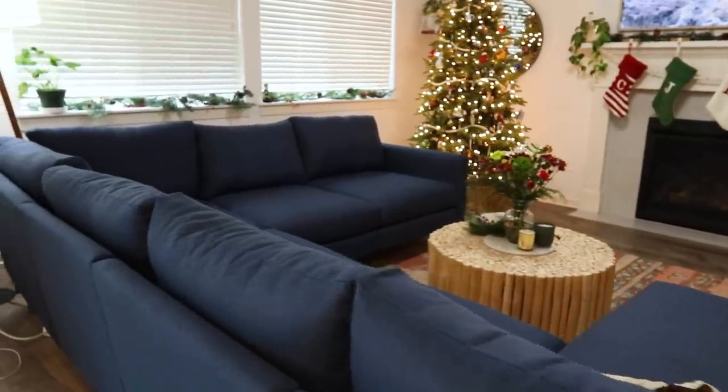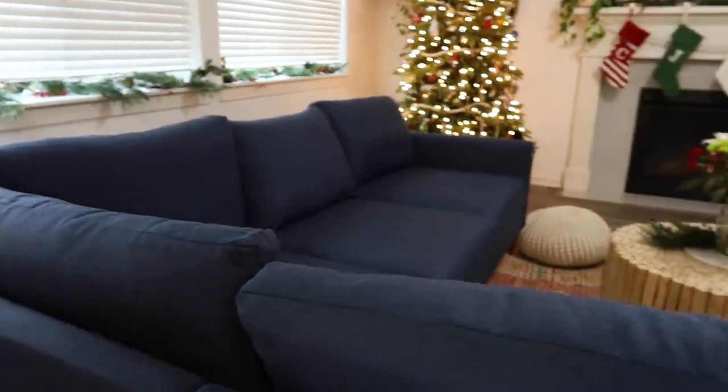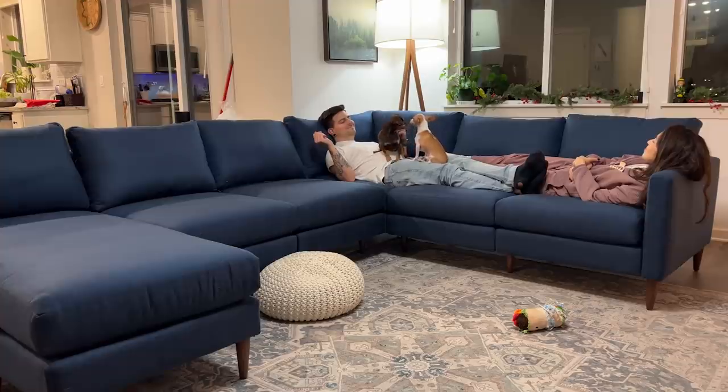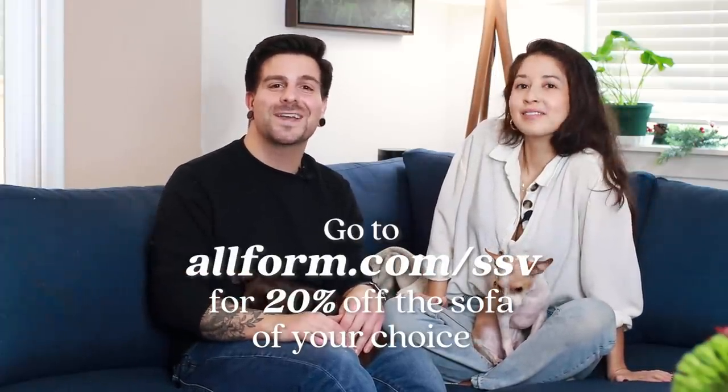Allform furniture is sustainably made in the U.S., so you can feel confident and comfortable with your purchase. You can order it easily online, and we also have a 20% off discount code if you're interested. Shipping for furniture sometimes takes two to three months, but Allform is a lot faster. All the information for Allform will be linked down below, so let's get back into the video.